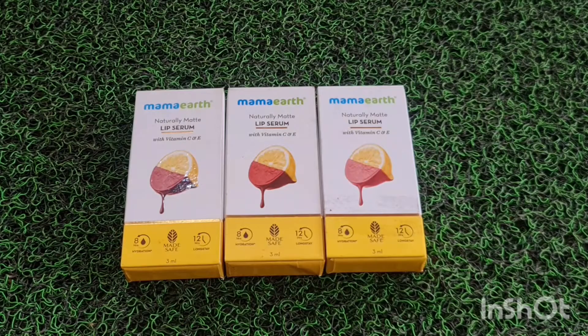This is Mama Earth's Naturally Matte Lip Serum with Vitamin C and E. Mama Earth's products are 100% vegan, paraben free, silicone free, dermatologically tested, PETA certified, no animal testing, and cruelty free. Mama Earth also has a good plant initiative.